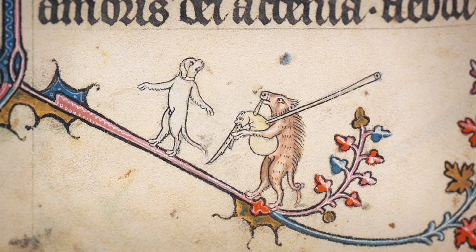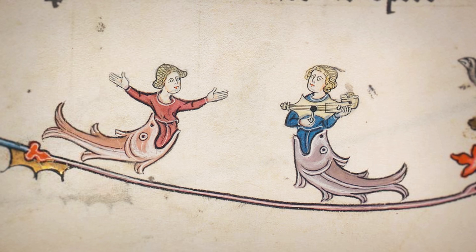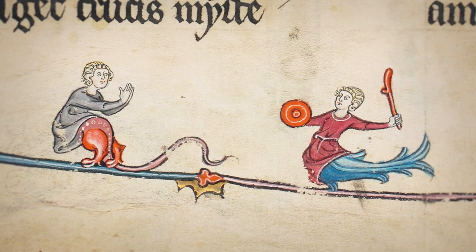Did I hear party? We'll need music and dancing and more music and more dancing, and let's hope no fights break out.